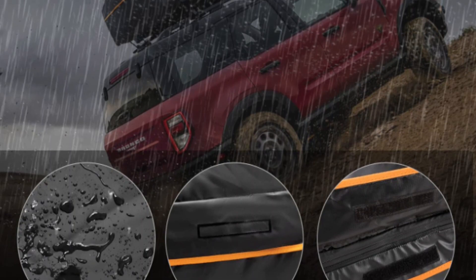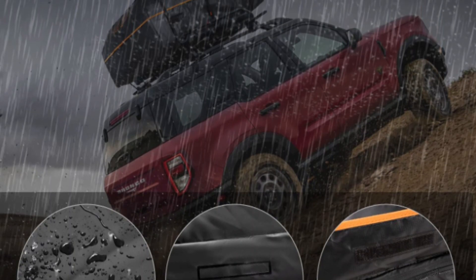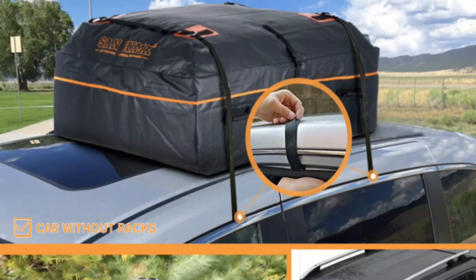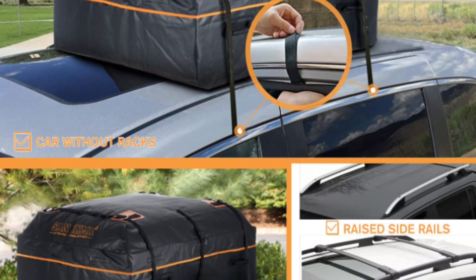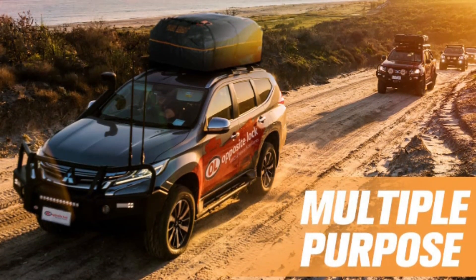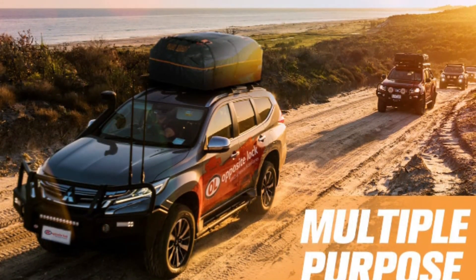All of these features guarantee protection against the elements, allowing you to travel with confidence in any condition. This expandable luggage offers up to 20 cubic feet of storage space, making it an ideal option for those needing to store large and bulky items.